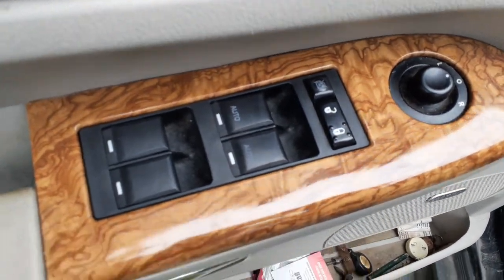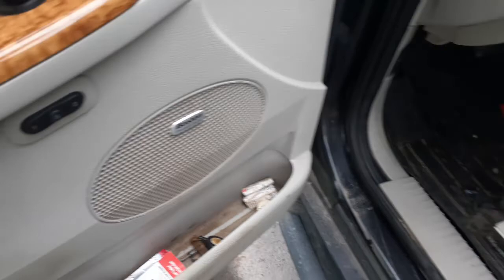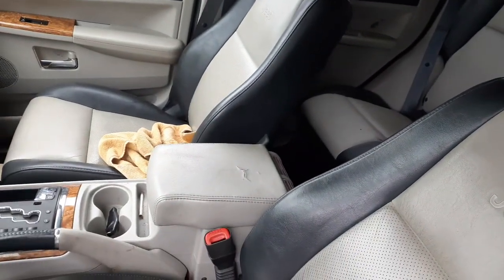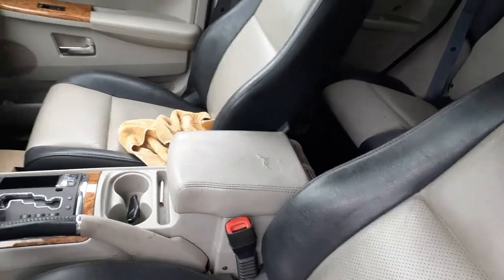There's your window switches, dual automatic. There's your memory. You've got a good right side seat — it's a four-way power with the heat.